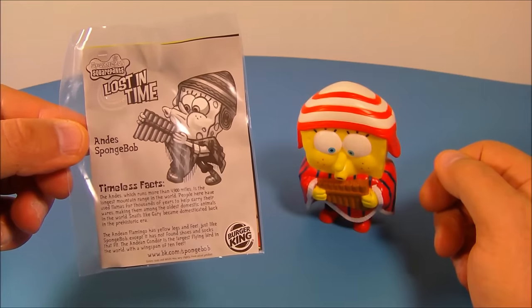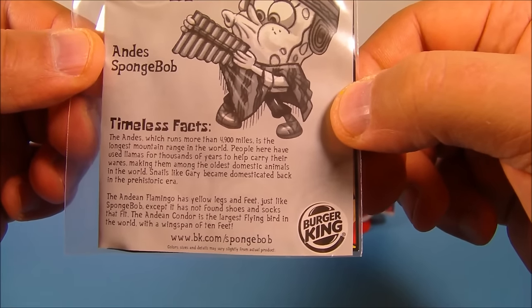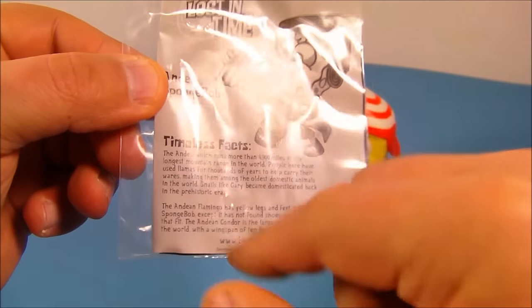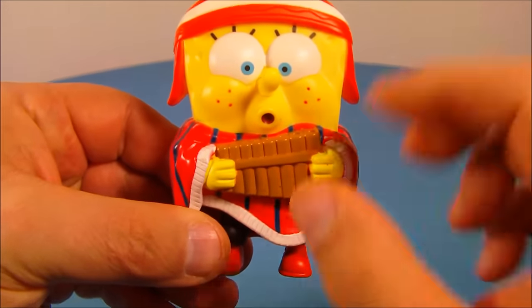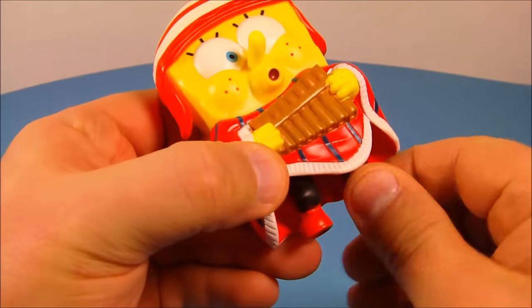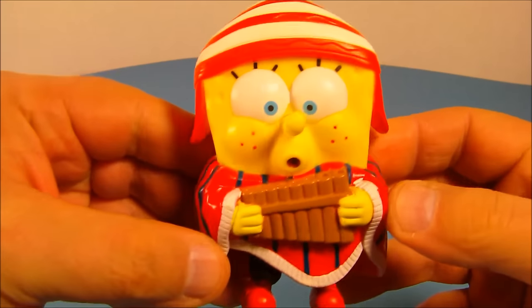Next up we have Andes SpongeBob. His timeless fact reads: the Andes, which runs more than 4,900 miles, is the longest mountain range in the world. Here is SpongeBob — you can see he's got his little pan flute and his garb looking very traditional and nice. This is a very impressive looking toy. He can move his feet back and forth a little, and that's about it for articulation.